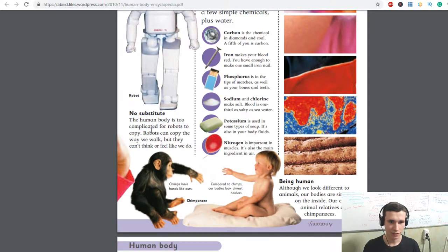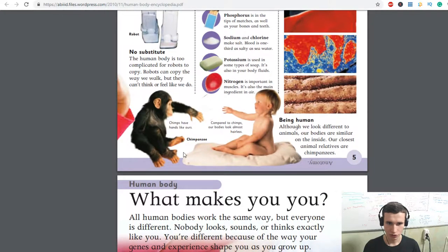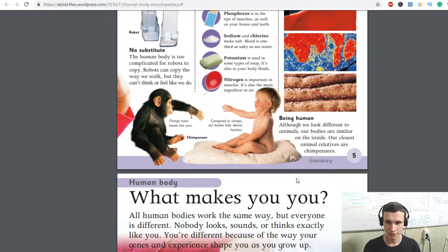The human body is too complicated for robots to copy. Robots can copy the way we walk, but they can't think or feel like we do. We will see in 2025. Being human compares to chimps — our body chimps have hands like ours. Our bodies look almost hairless compared to other animals, but our bodies are similar on the inside. Our closest animal relatives are chimpanzees.